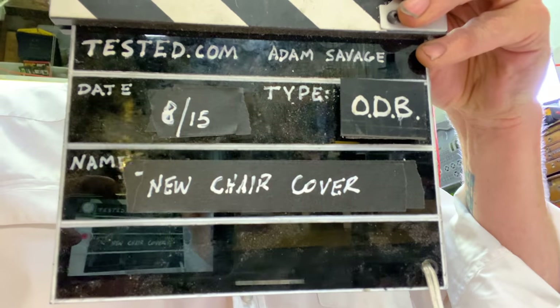Adam Savage here in my cave with another one-day build. It is Saturday. It's crazy hot in the city. You can hear my ceiling fan going because it brings just a little bit of a through breeze in here — it makes this place a little more bearable. I'm wearing some weekend clothing — something other than a black t-shirt. There are so many clothes in my closet that have not been touched in months; I know you're all in the same boat.